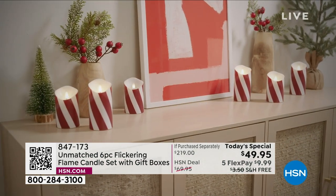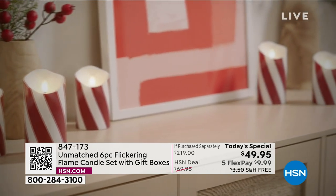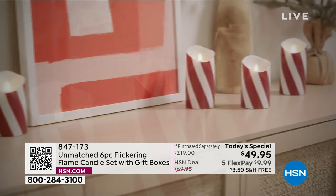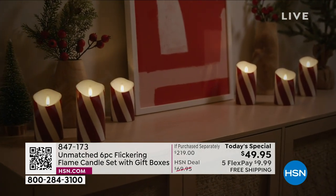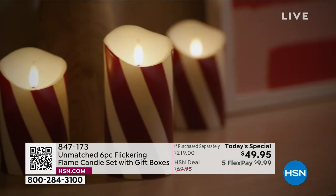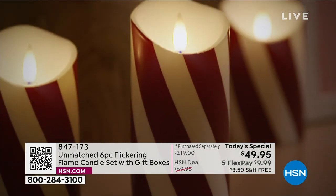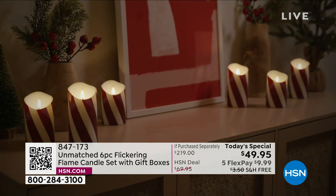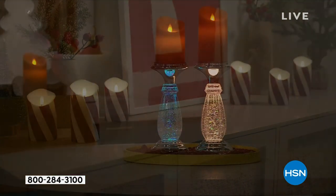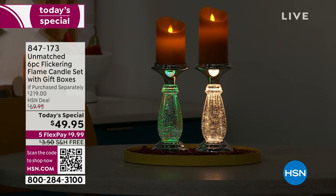Absolutely something you will use throughout your home. Absolutely something you're going to use not just for the holidays, but for every day — because that's what candles are all about: giving you something that is so unforgettable. Candles add so much ambiance and beauty to everything. Get the candles that look like candles, act like candles, but don't cost like candles.